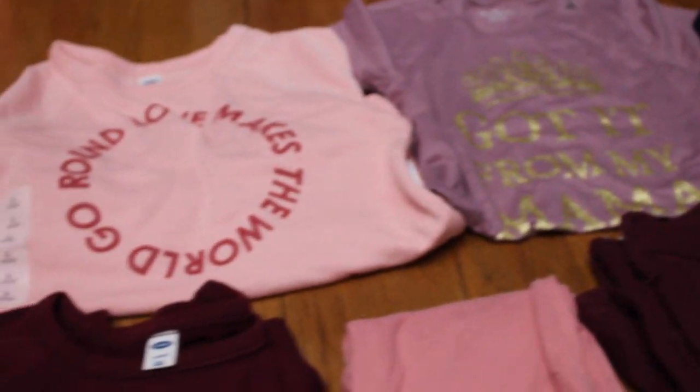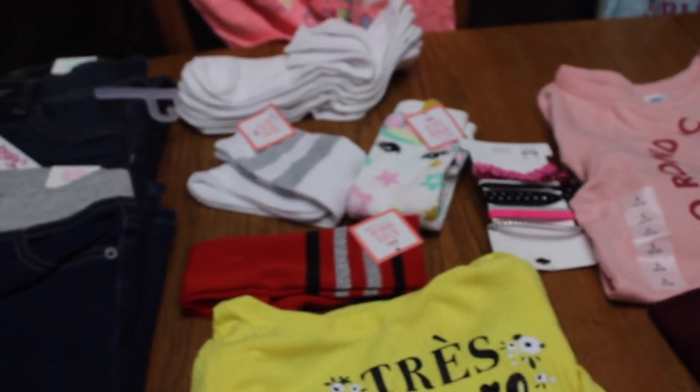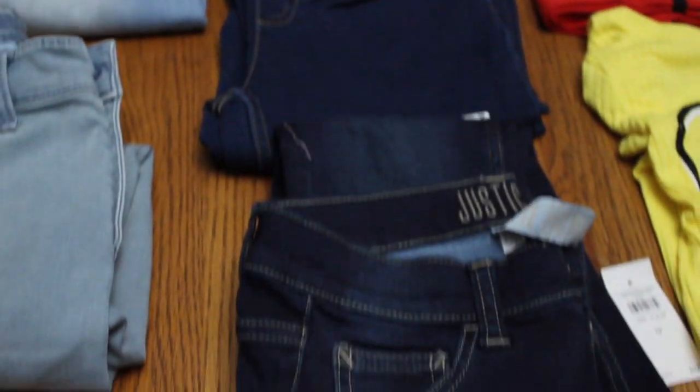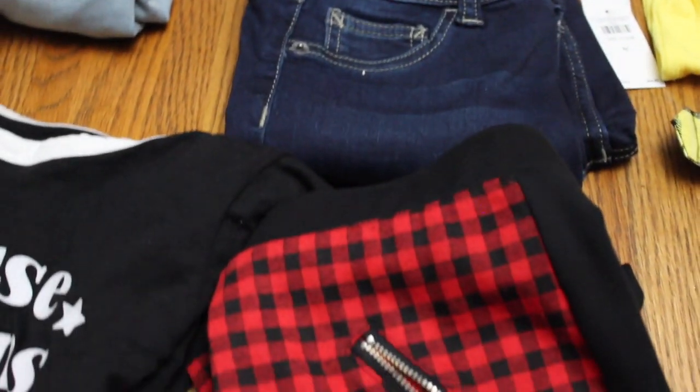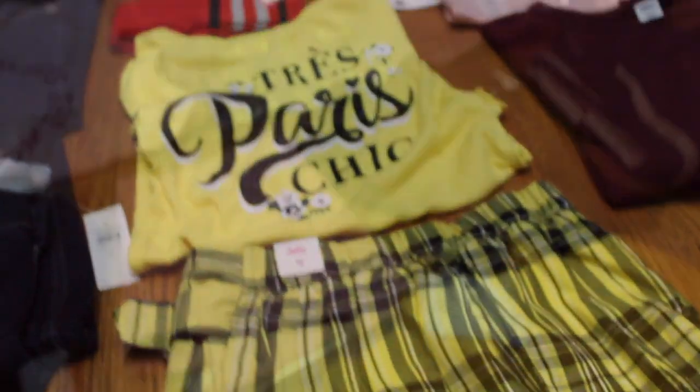Take a look over everything — if you have any questions, just leave me a comment below and I'd be happy to answer it. And that is it — that is the back-to-school haul!